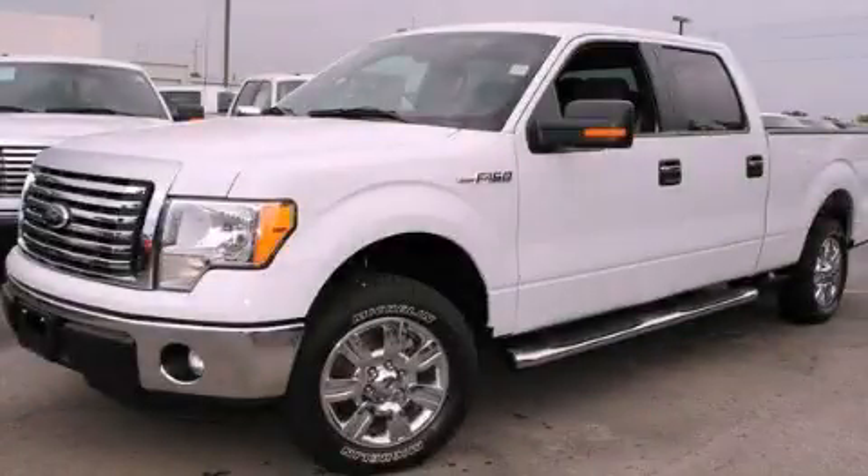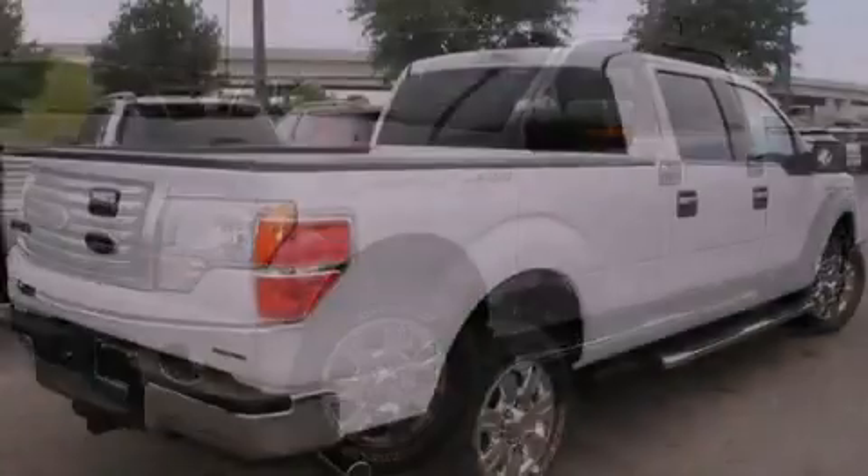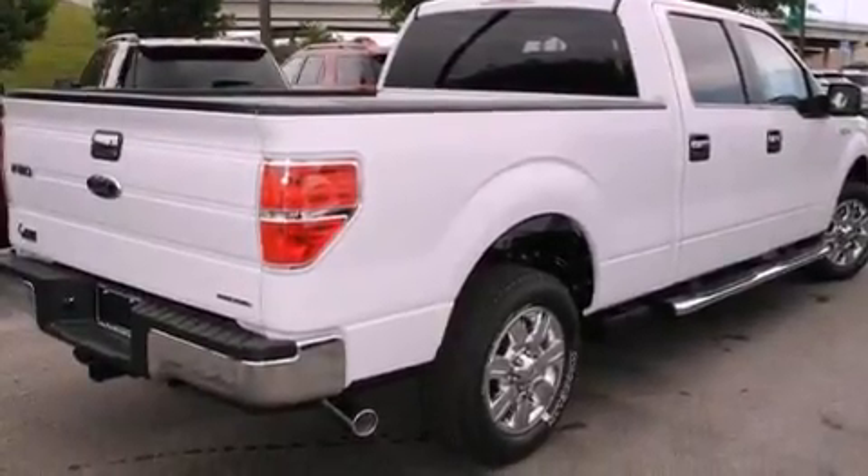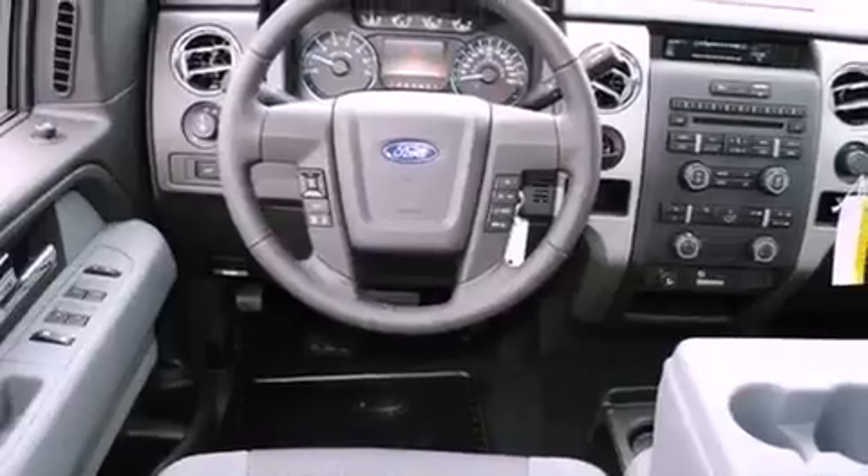This is a brand new 2012 Ford F-150, made for the job site, the trail, and the town. It features an eight-cylinder engine and an automatic transmission.